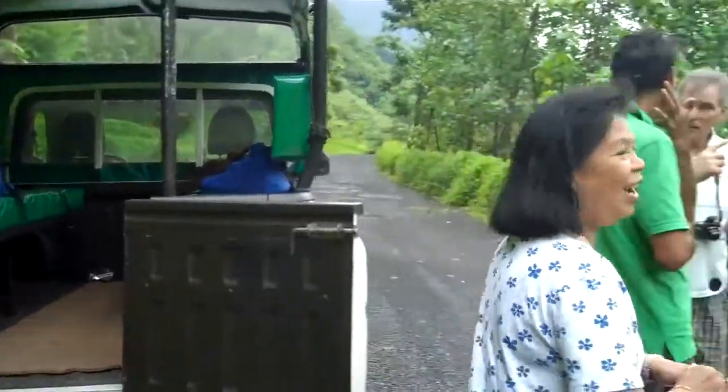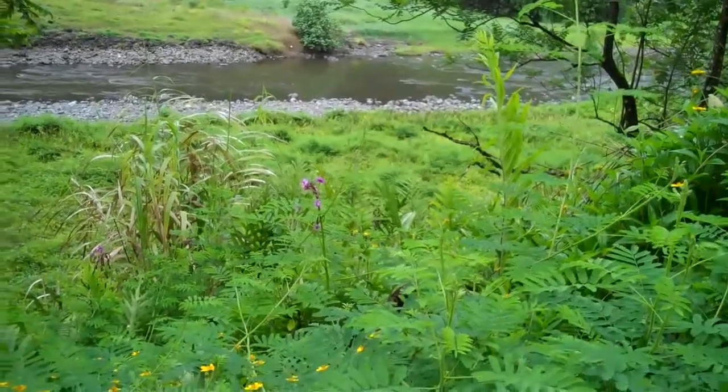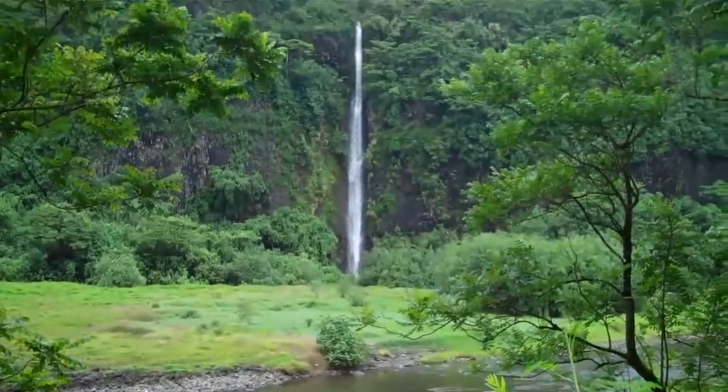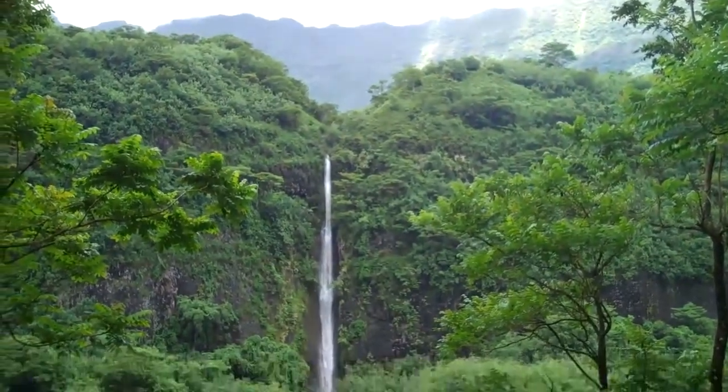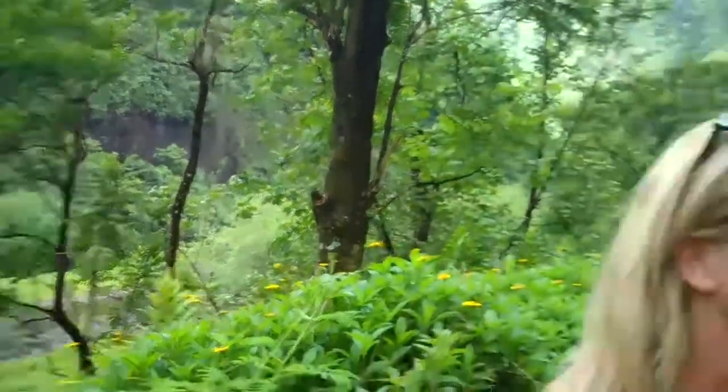The purple is made of coconut plant, as the guide is telling us. This is the valley of the Amazon woman — here's the Amazon woman.